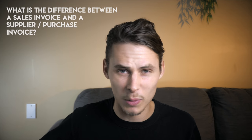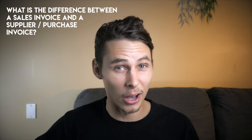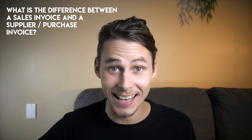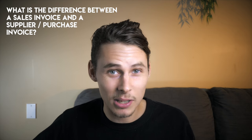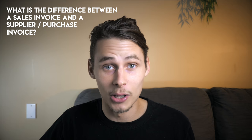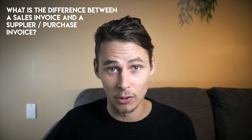Question 3: what's the difference between a sales invoice and a supplier or purchase invoice? Well they're actually the same thing — they're both invoices. The difference in their names depends on your perspective. If you're the seller then you call it the sales invoice, and if you're the buyer you'd call it a supplier or purchase invoice.